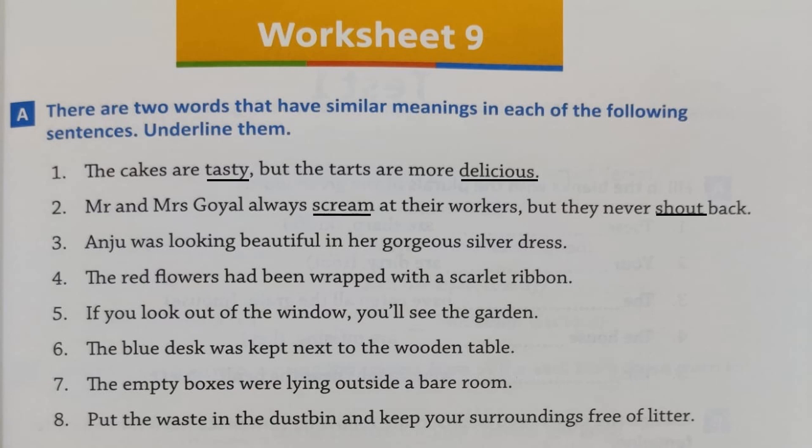Number 3: 'Anju was looking beautiful in her gorgeous silver dress.' The synonyms are 'beautiful' and 'gorgeous.' Number 4: 'The red flowers had been wrapped with a scarlet ribbon.' You have to find the synonym of 'red' — 'scarlet' is the synonym. So underline 'red' and 'scarlet.'